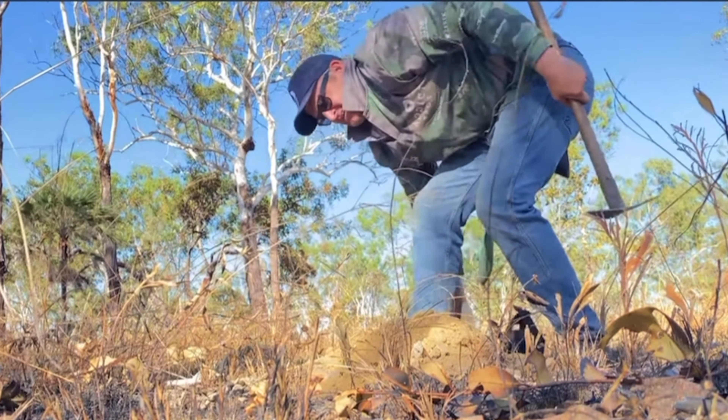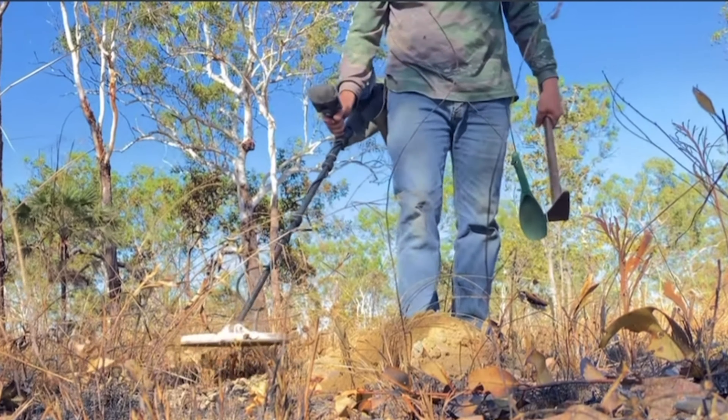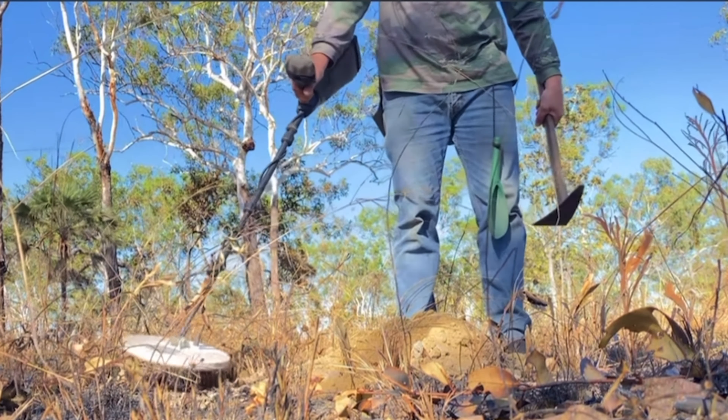Whether you are willing to admit it or not, most gold prospectors or most metal detectorists have had days when they do some selective digging. After a long hot day of digging holes, it's only natural to get a little bit sloppy. But did you just walk by the target of a lifetime? Is it possible that you did?